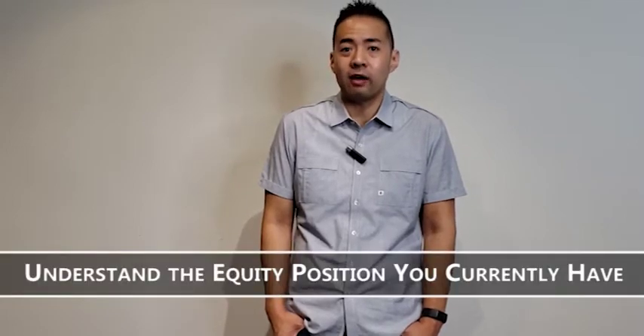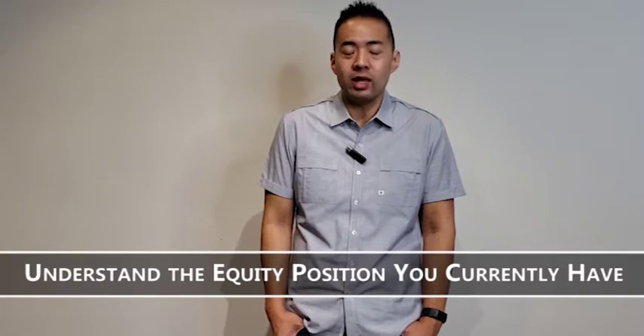And then the other thing that's a part of that is understanding the equity position that you currently have. An equity position is basically what your home would sell for in the current market, then netting out the costs of selling a home, including your mortgage and what's left on that mortgage right now. So that is basically number one.